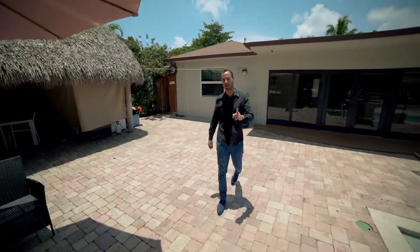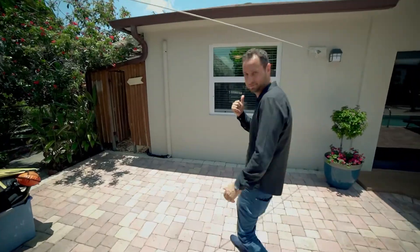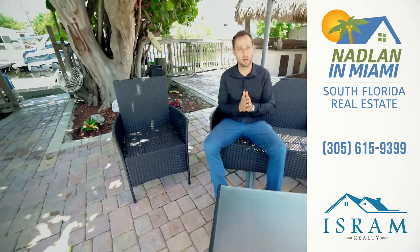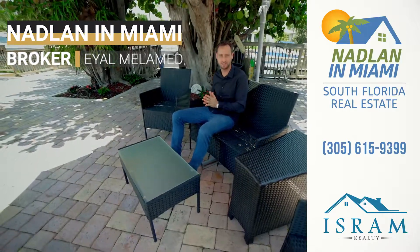Another nice feature: if your guests want to take a shower without going inside the house, they can use this outdoor shower in the cabana. If you have any questions, inquiries, or want to come see the house, you're more than welcome — please give me a call. Eyal Melamed, broker associate, Isram Realty.